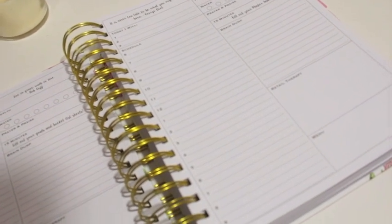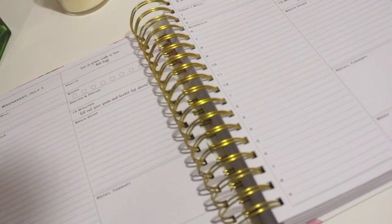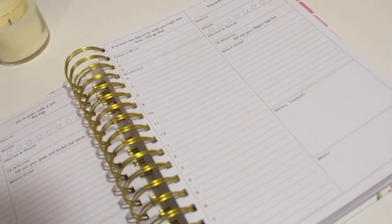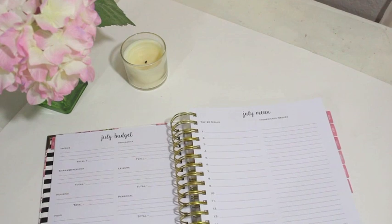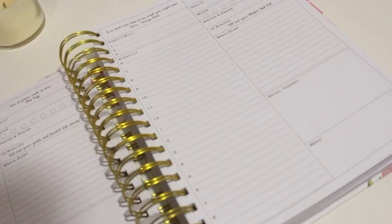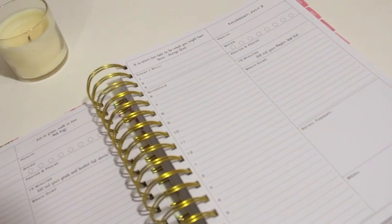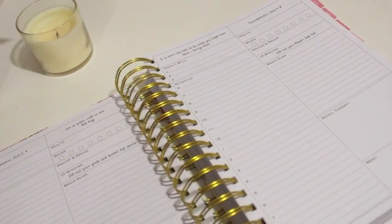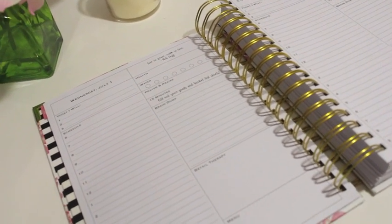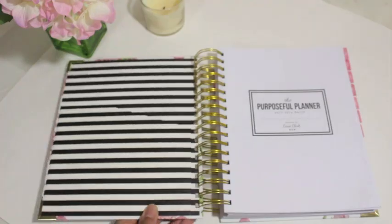I would tweak those sections a bit — I'm not into writing a brain dump in my planner since I have a separate notebook for that, so I'd use that section to track social media, like checking off if I posted a video or posted to Facebook and Instagram. Since the planner already has a monthly section for menu prepping, I don't need the little menu box on the daily page, so I'm going to make that a 'don't forget' box for important reminders.